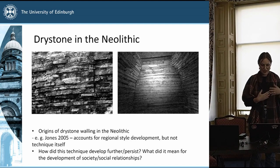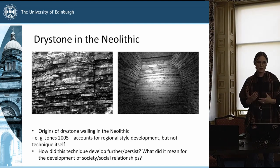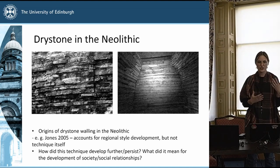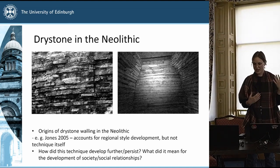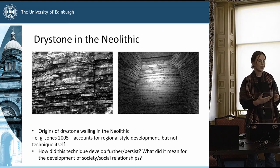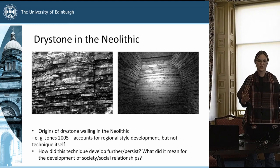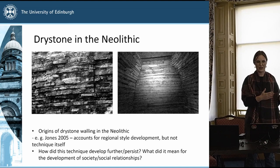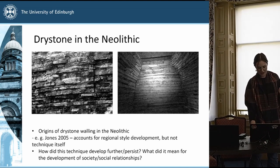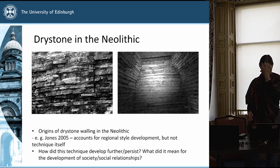My question then was: how was this technology developing and propagating? It's great that they arrived at this style, but there should have been some level of knowledge transfer, learning, and passing down of skill to ensure they were able to build these tombs — and they were being constructed for millennia even in the Neolithic, the time span is quite broad.